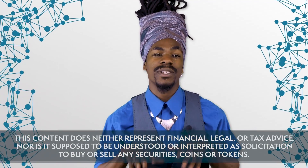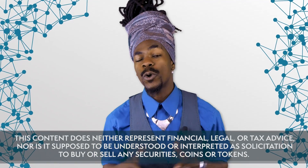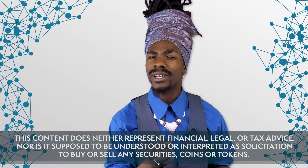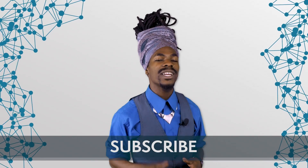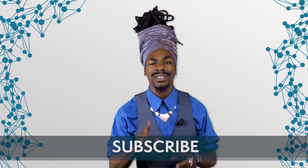Before you go, please know that this content does neither represent financial, legal, or tax advice, nor is it supposed to be understood or interpreted as solicitation to buy or sell any securities, coins, or tokens. Thank you for watching. If you liked this video, make sure to hit the like button and don't forget to subscribe to Blockchain Central to never miss a beat.